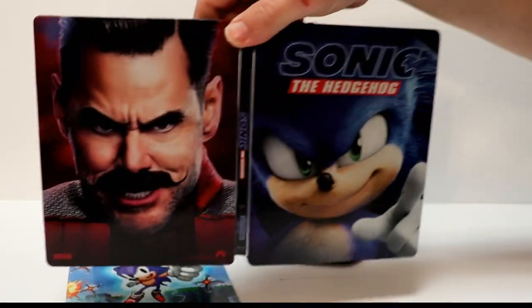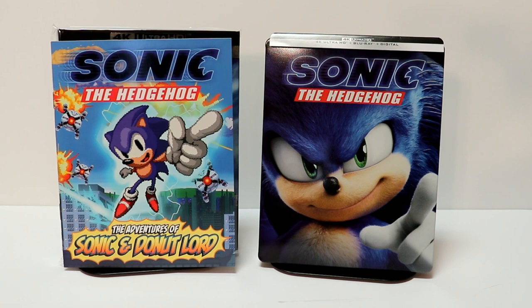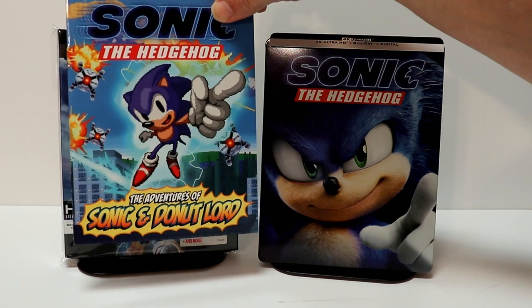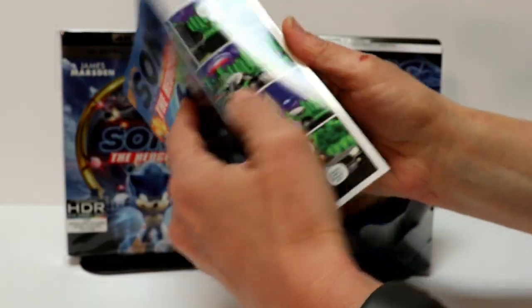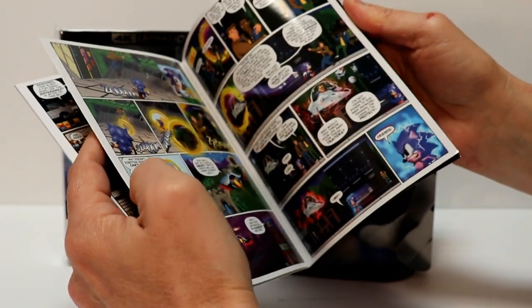So overall a very nice looking steelbook. Now this does also come with the Adventures of Sonic and Donut Lord — a nice glossy comic book that's included. It was included with the other packages also, so very nice to have that.